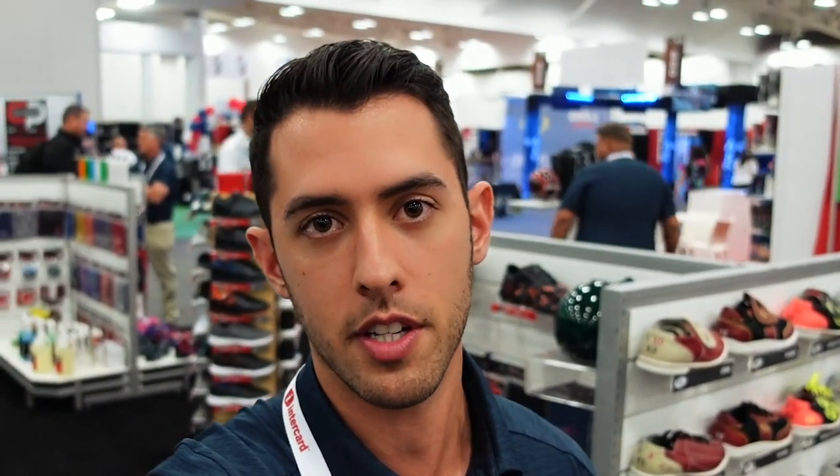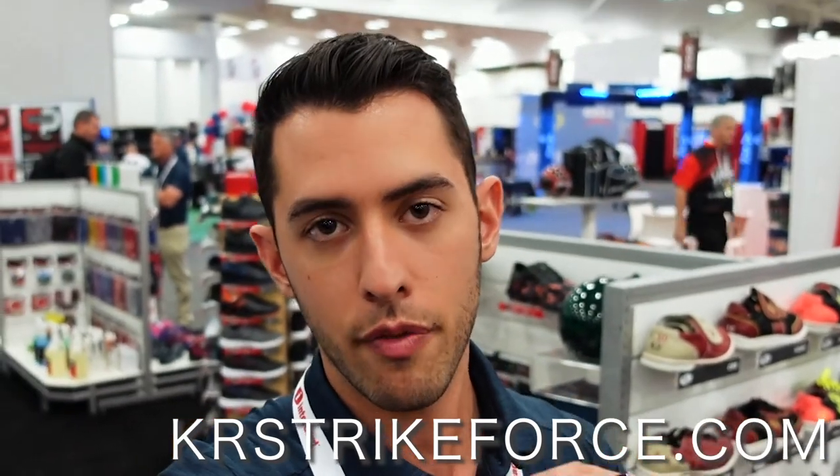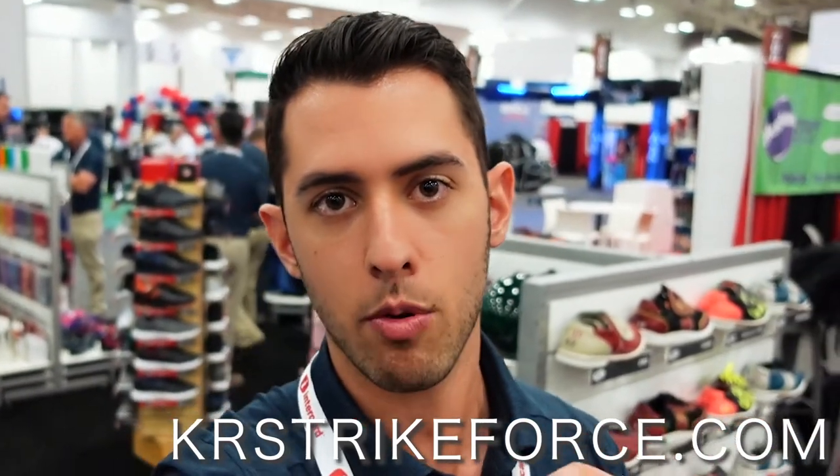All right guys, well that's a wrap from the first day of Bowl Expo. We're really excited to bring you guys all of our new products, and we can't wait for you guys to check out all of the new things that we have coming to you at your local pro shops. If you're interested in learning more about our new products for this year, go to krstrikeforce.com and you can find all of our products — all of our bags, our shoes, our accessories. Make sure you let us know in the comments what products you're excited for, what is catching your eye. Thank you guys for watching. We really hope that you guys are as excited as we are for this new and upcoming season, and we can't wait to see you guys out on the lanes using some KR Strikeforce gear.